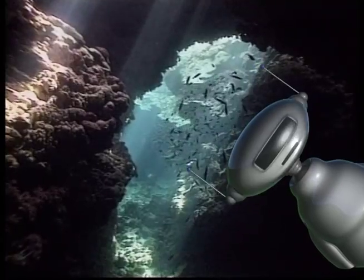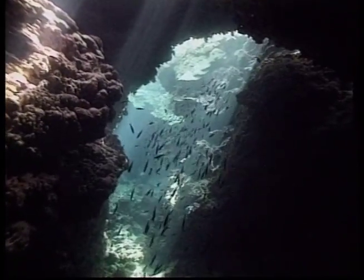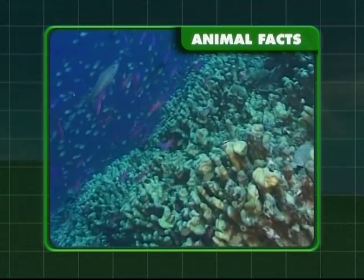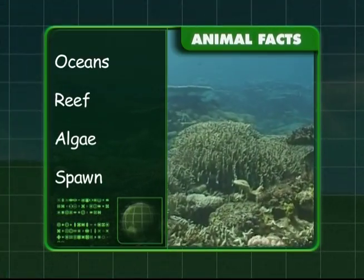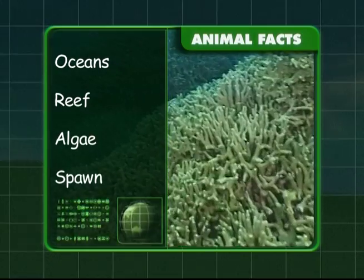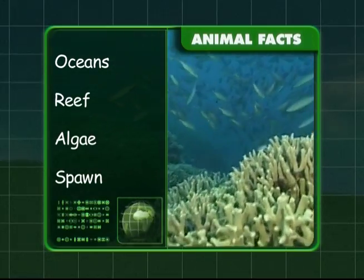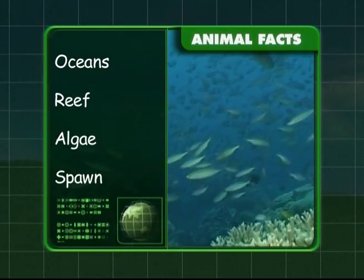Okay Zeke, let's see what you've learnt about the world's coral. You know that they're found in all the world's oceans and that they live in a place called a reef. The coral's food is created by algae and plankton, and they spawn only a few nights a year.